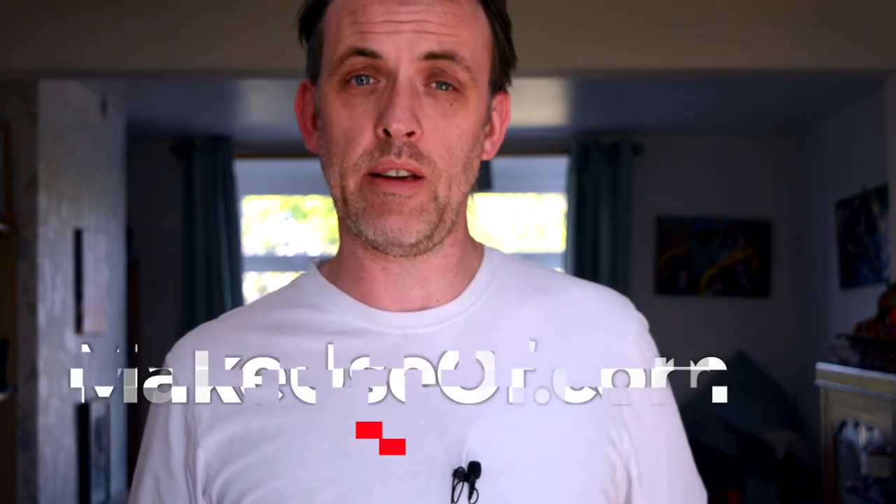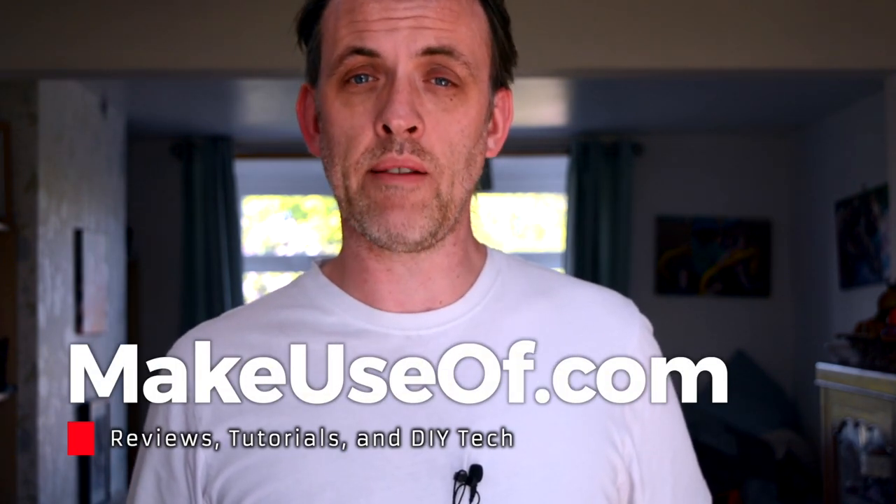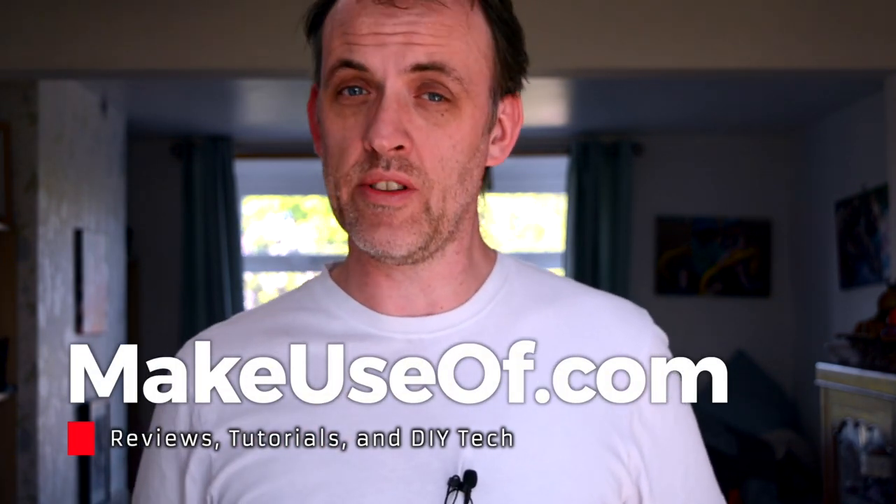Looking for a Linux phone? Save some money and buy a Pine Phone instead. If you liked this video, you can subscribe to the MakeUseOf YouTube channel for tips, tricks, more hardware reviews, and even some giveaways.